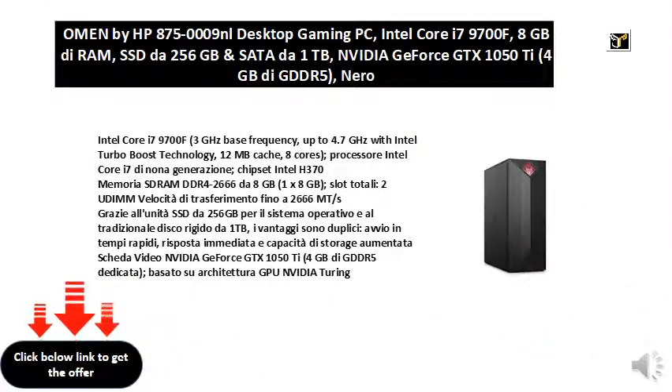Intel Core i7-9700F, 3 GHz base frequency, up to 4.7 GHz with Intel Turbo Boost technology, 12 MB cache, 8 cores, 9th generation Intel Core i7 processor.